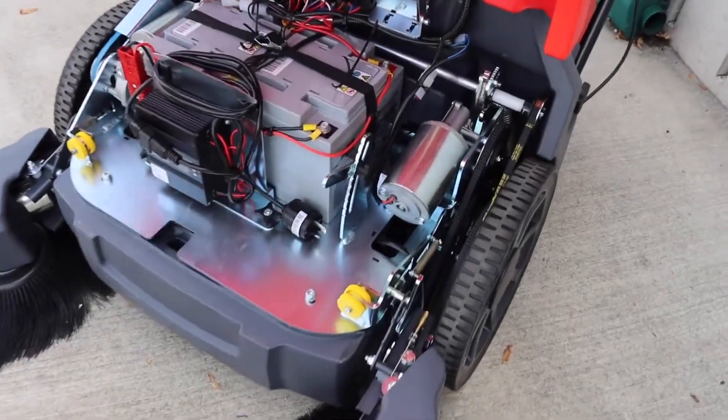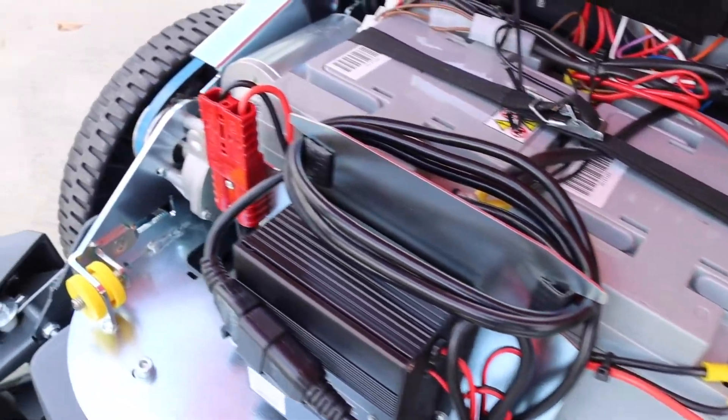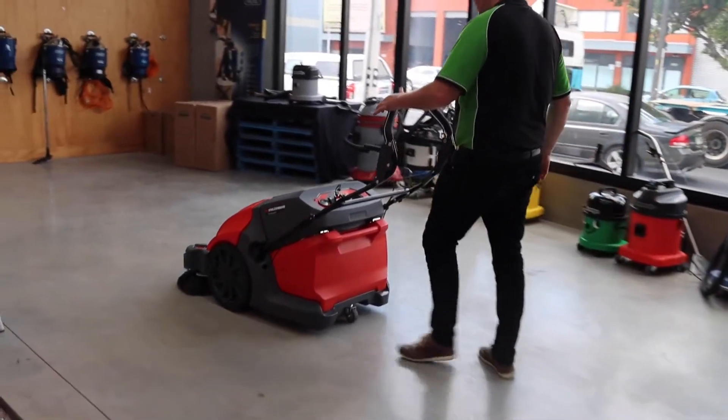The Twinsweep 900E has an on-board battery charger and a motorised traction drive, making it simple to charge and to use, which creates a lot less physical impact on your team.